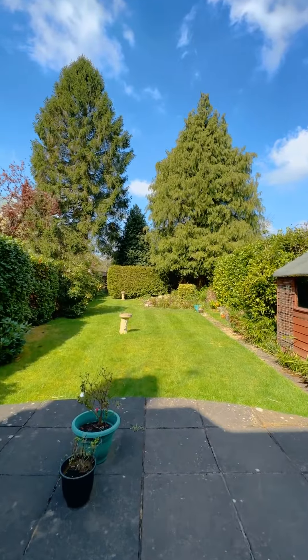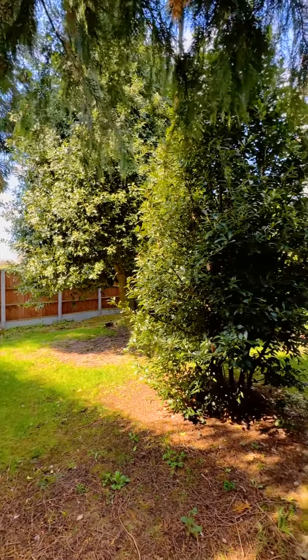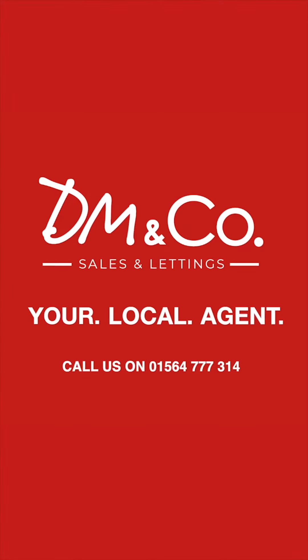To the rear of the property we have this beautiful sunny rear garden with a lovely patio area, perfect for entertaining in the summer months. If you'd like a viewing or further information please call me on 01564 777 314.